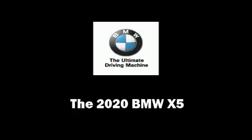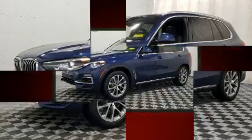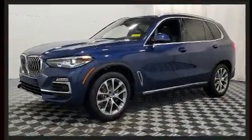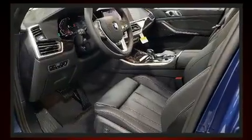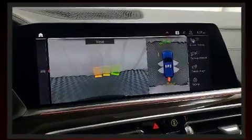Experience driving perfection in the 2020 BMW X5. Under the hood you'll find a six-cylinder engine with more than 300 horsepower. For added security, dynamic stability control supplements the drivetrain. The engine breathes better thanks to a turbocharger, improving both performance and economy.